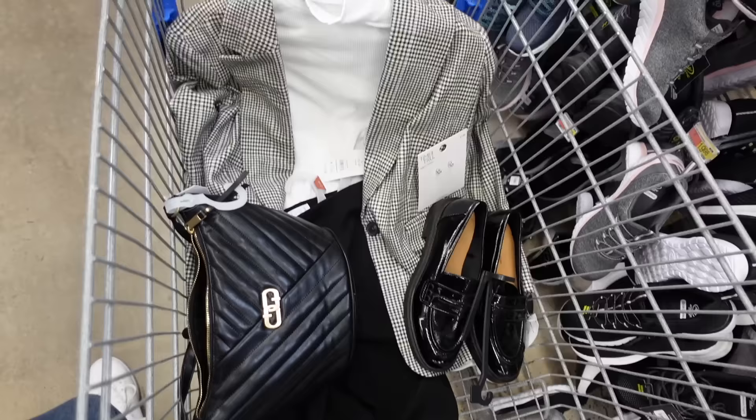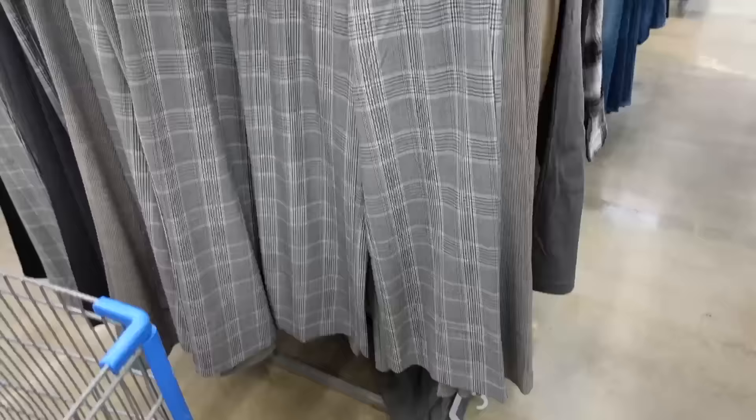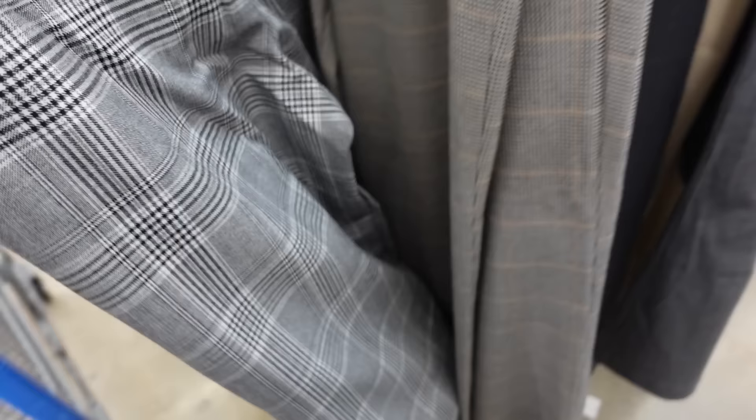That's the finished look. Next look: I'm going with this pull-on wide leg pant from Time and True. It has an elastic waistband, side pocket, nice and wide through the leg. Comes in black and white plaid, houndstooth, and solid gray. They're $19.98.